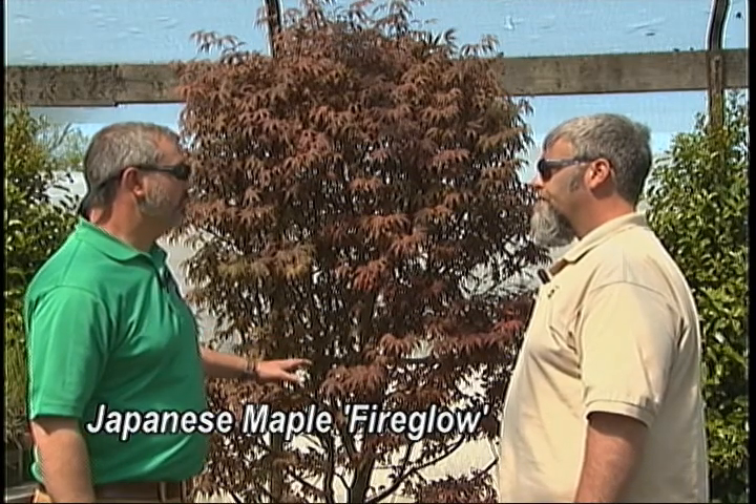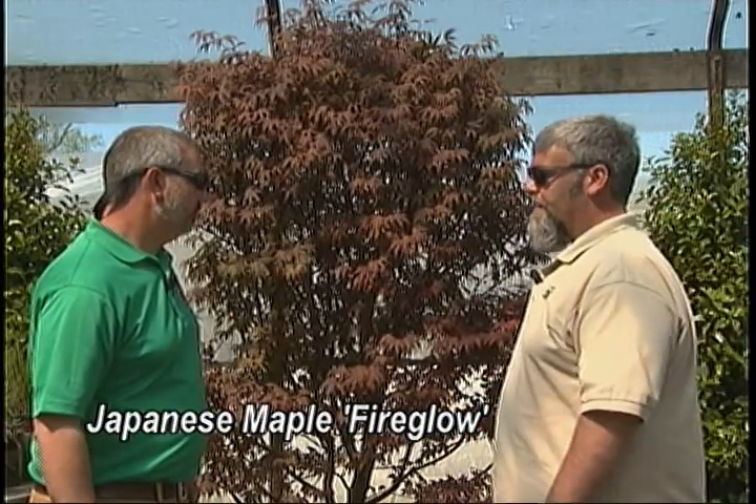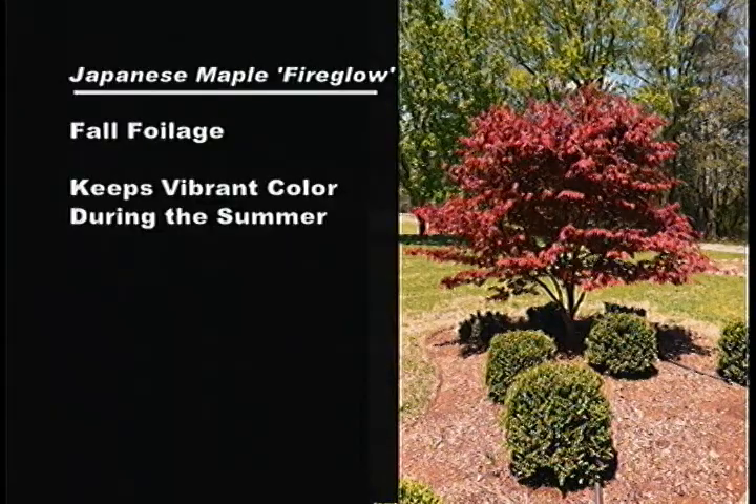This plant can go in full sun. It's great in the backyard, maybe right by a patio, and it could be used in many different areas. You could use it in a bigger yard, but it also gives you an opportunity to use it in a limited-lot situation.